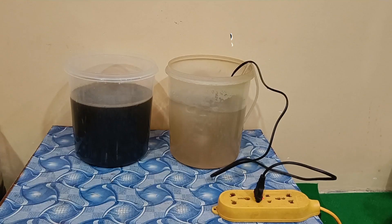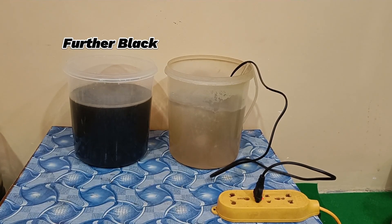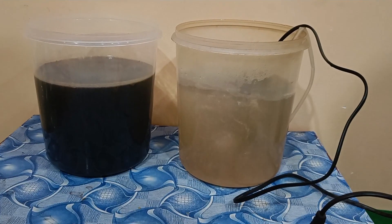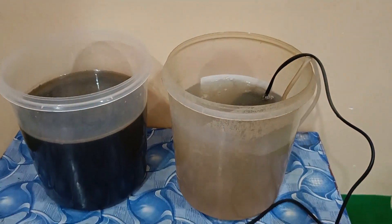This is after two days of aeration. The non-aerated water became further black, whereas the aerated water has changed much in its color. This shows how aeration has a good effect on polluted waters, by preventing the rivers from going septic.